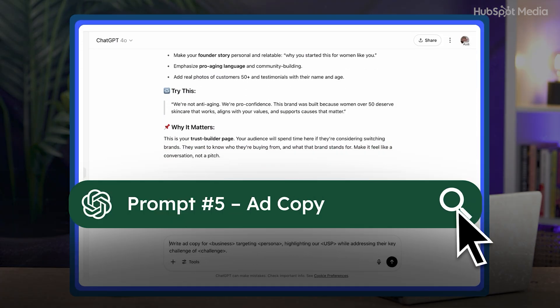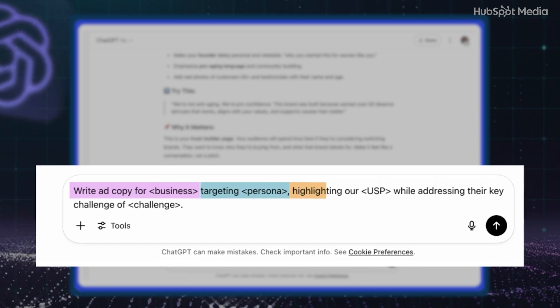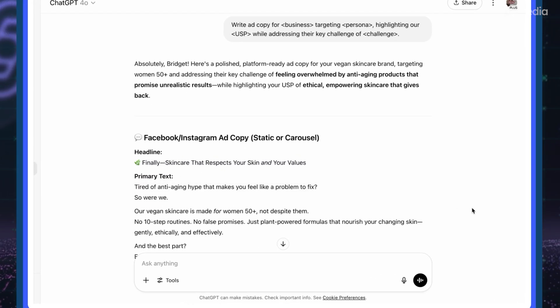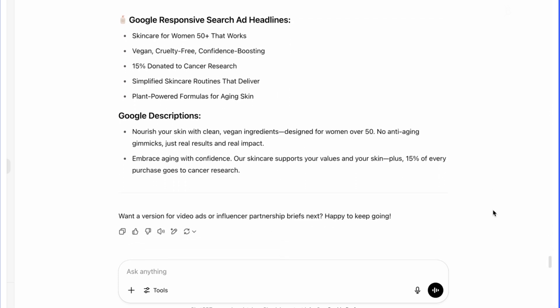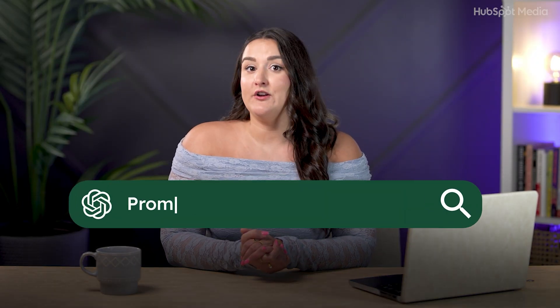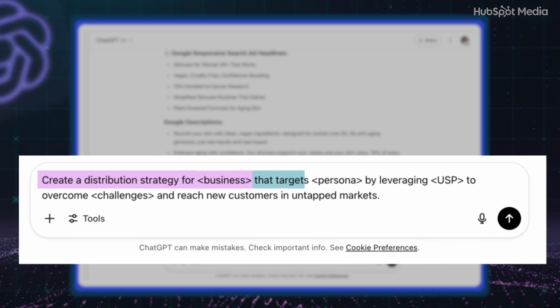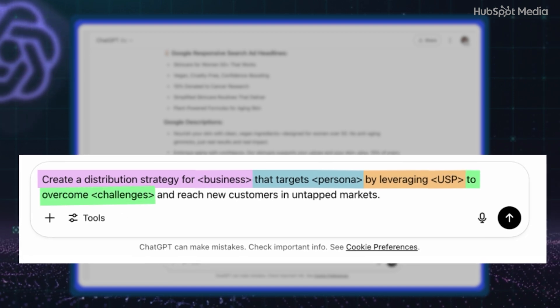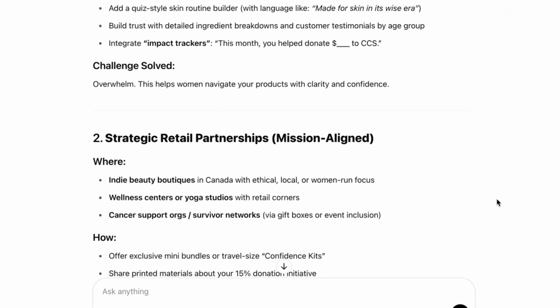If you're running ads, try: 'Write ad copy for [your business description] targeting [your audience persona], highlighting our [unique selling point] while addressing their key challenge of [audience challenges].' Use this in Meta or Google Ads campaigns to immediately connect with your audience's pain points and position your brand as the solution. The idea of distribution can be completely overwhelming with all the options. If you want to know where to focus your efforts, try: 'Create a distribution strategy for [your business description] that targets [your audience persona] by leveraging [your unique selling point] to overcome [audience challenges] and reach new customers in untapped markets.' Use this to plan your next campaign, social rollout, or newsletter launch.